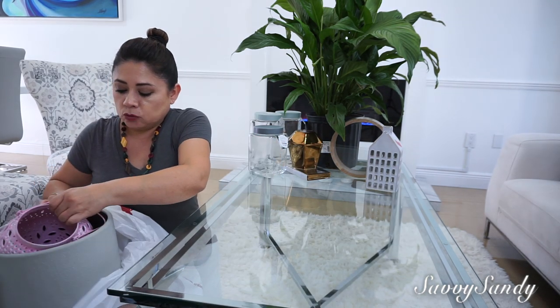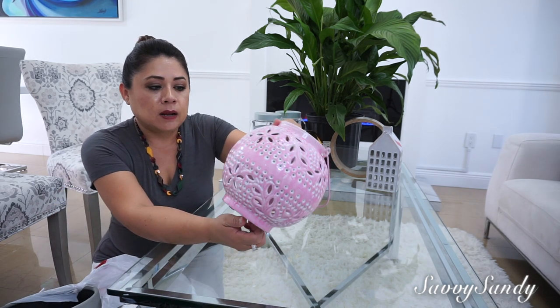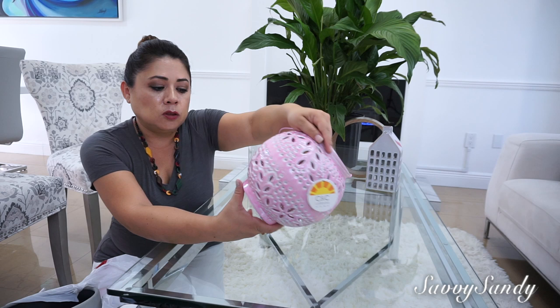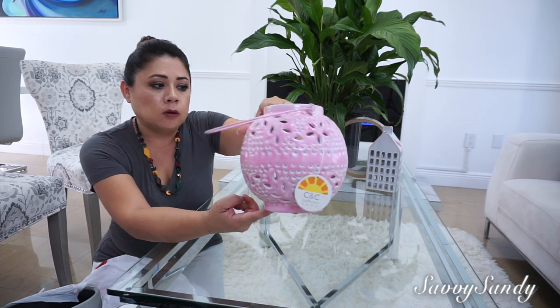I also bought this — it is a lantern — but I have an idea to make a decoration with it. I liked the shape. It was $12.99.